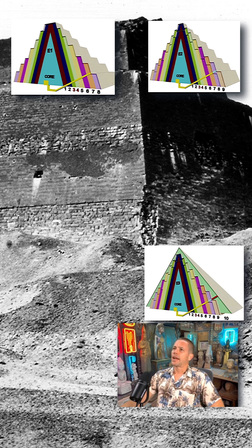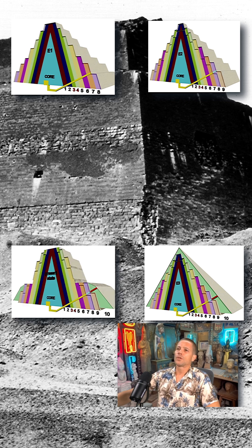After that, they converted this step pyramid into a true pyramid in construction stage E3, as you can see here. What is not really clear is whether stage E3 was completed or whether the construction was cancelled. Now you can see how it looks today.